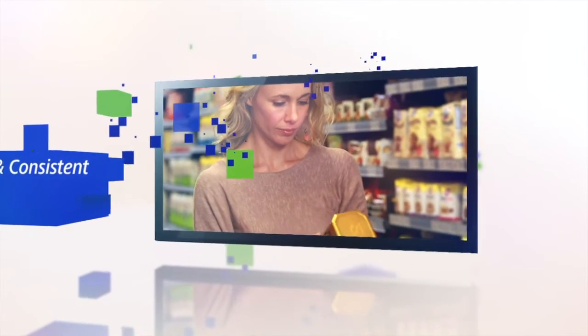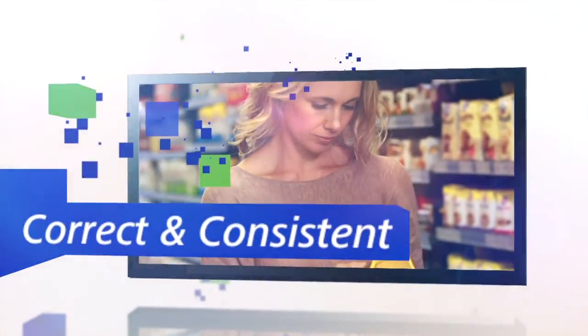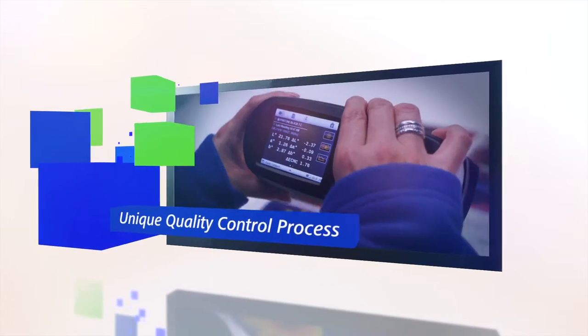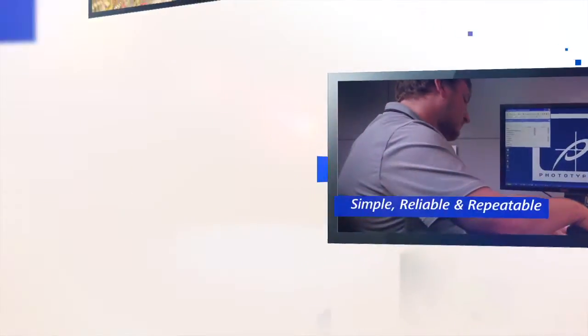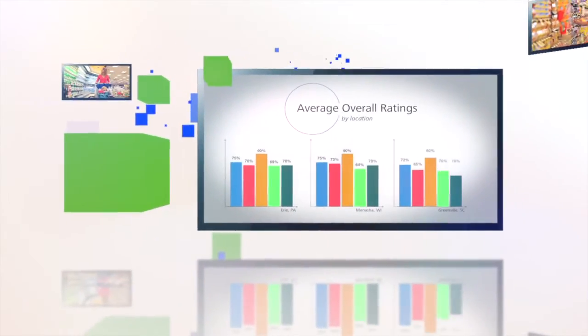Your brand's appearance at shelf should be correct and consistent every time. To achieve that, we offer a unique quality control process that is simple, reliable, and repeatable, and provides real-time, actionable reporting that leads to unparalleled results.